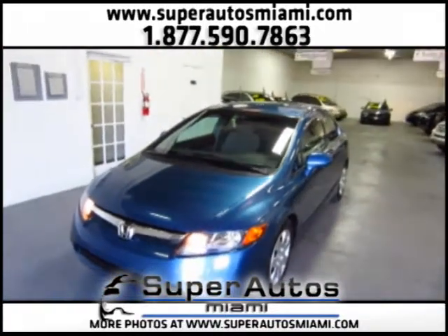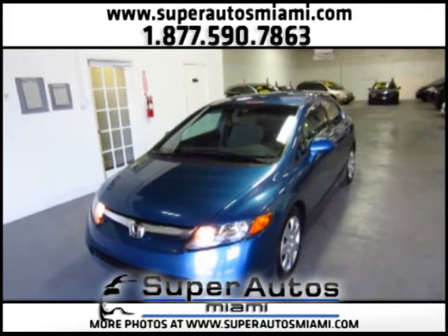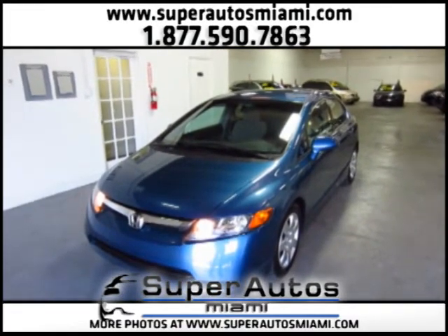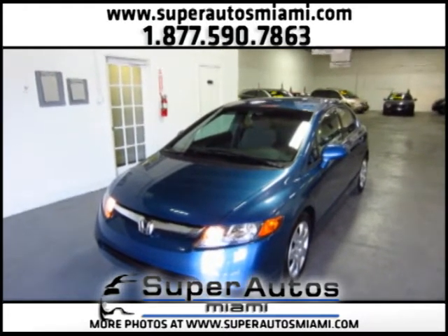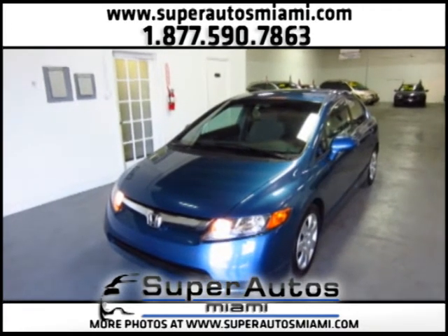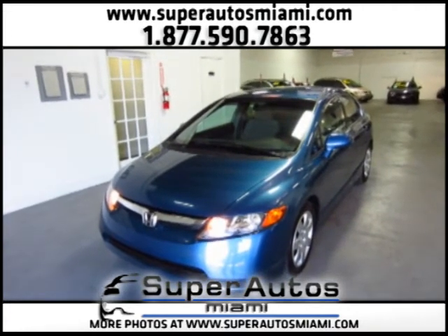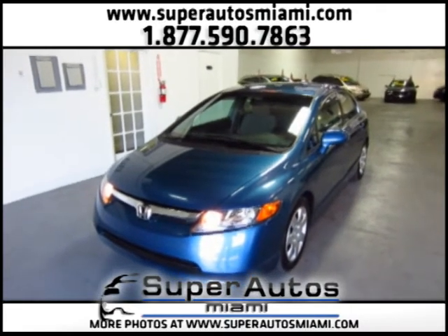So this is a 2008 Honda Civic LX with automatic transmission and a clean Carfax. We have easy financing — if you have bad credit or if you don't have credit, don't worry, we will get you approved. We will get you the best rates possible, and you can be assured that with us you will find the best vehicles ever. Thanks for watching. Bye.